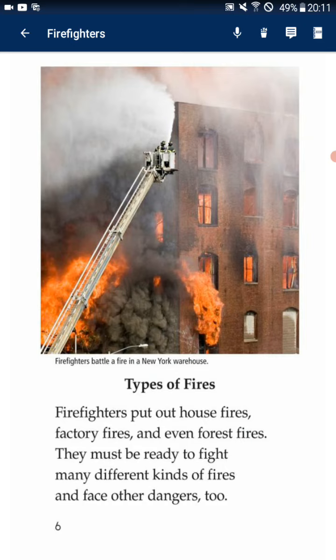Firefighters put out house fires, factory fires, and even forest fires. They must be ready to fight many different kinds of fire and face other dangers too.